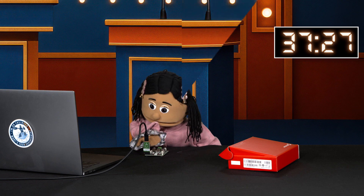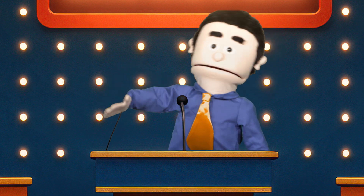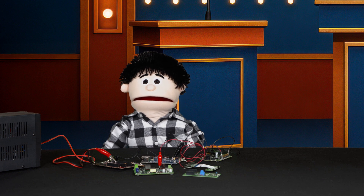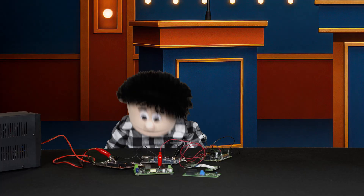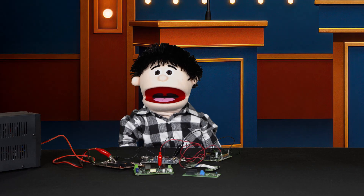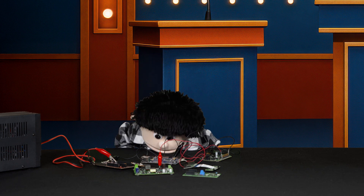Almost done! Yes! Alright! Put your tools down. Let's see those designs. And the winner is... Lena! Thanks to the power of reference designs! Wow! So that's why you should use reference designs!